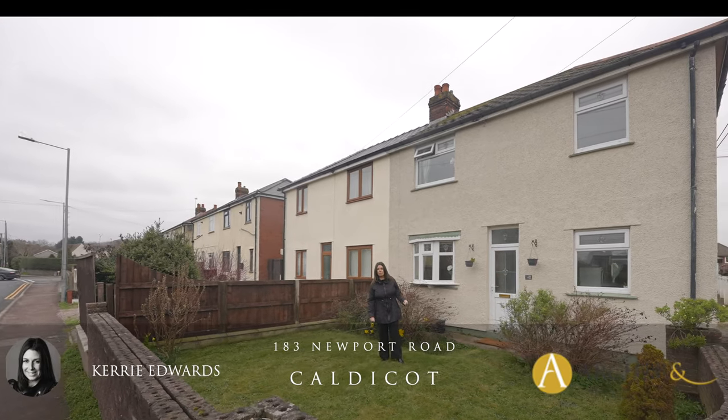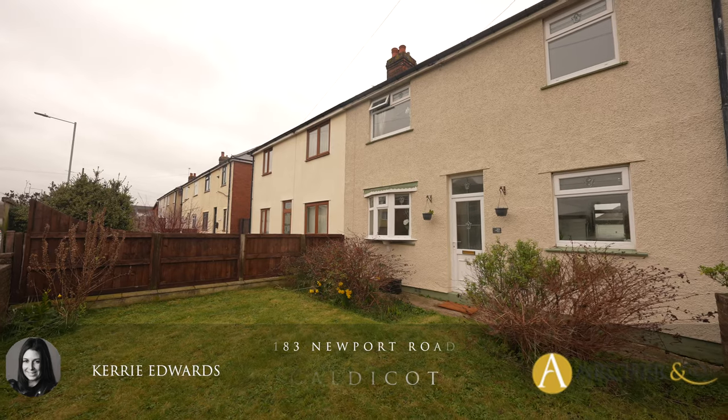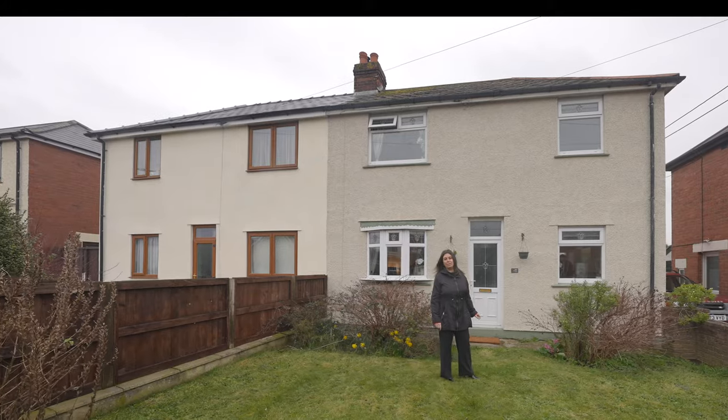Hi, it's Kerry at Archer & Co and today I'm here to introduce this well-presented three-bedroom semi-detached property located on the outskirts of Caldecott Town Centre. Welcome to 183 Newport Road.